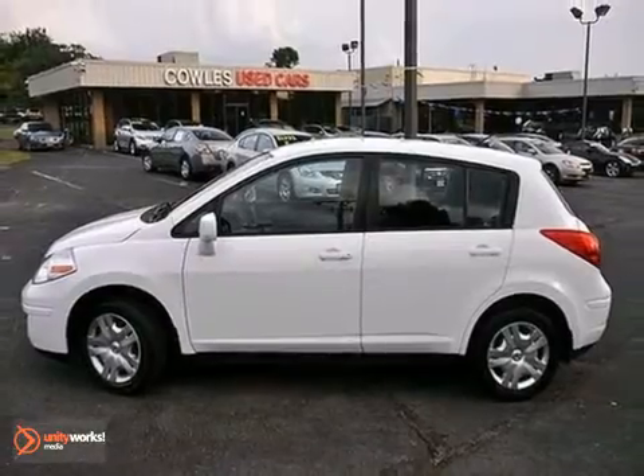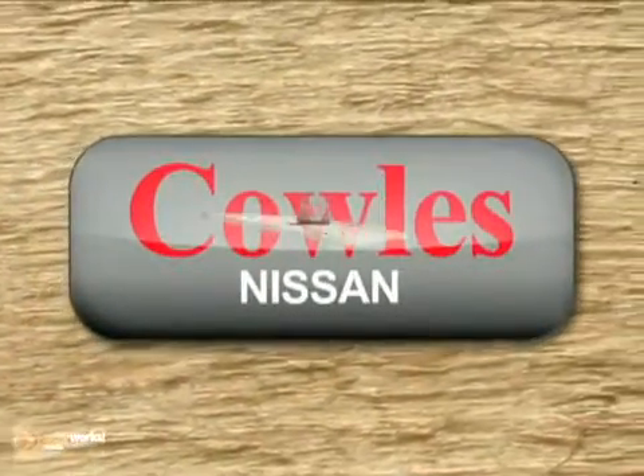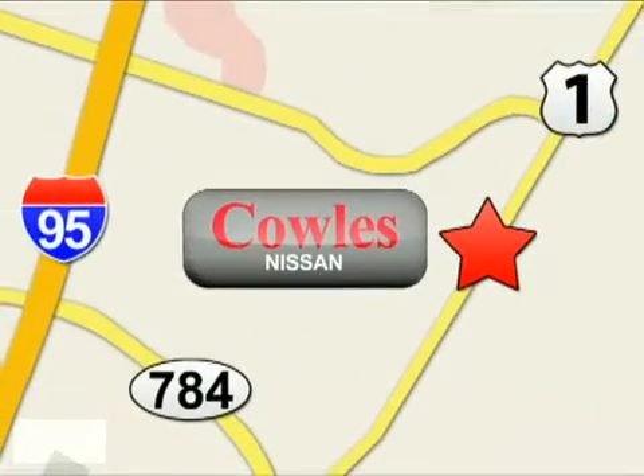Come on out and test drive it today. You're not just a number at Kohl's Nissan — you're a family member. We're conveniently located at 14777 Jefferson Davis Highway in Woodbridge.